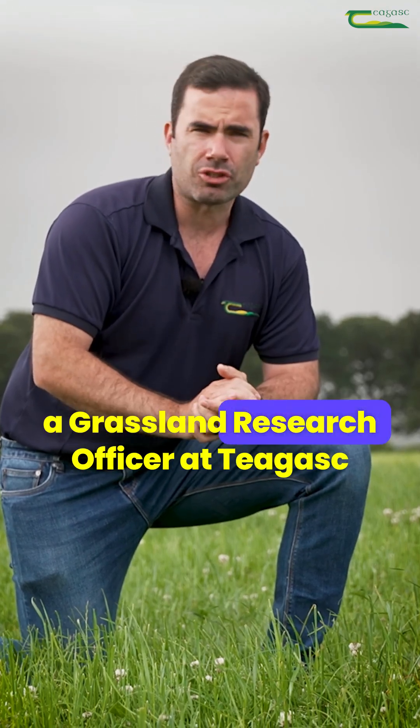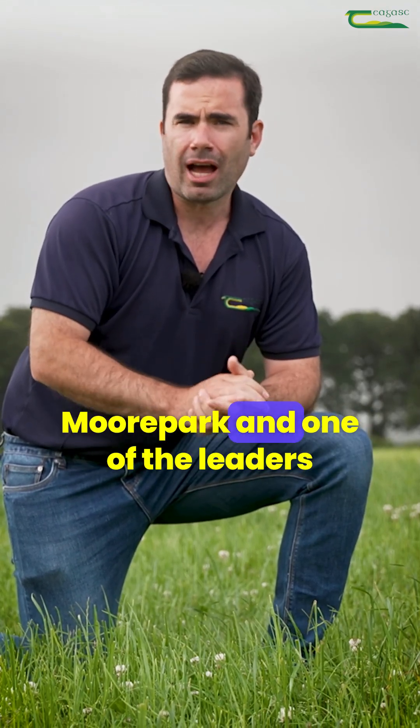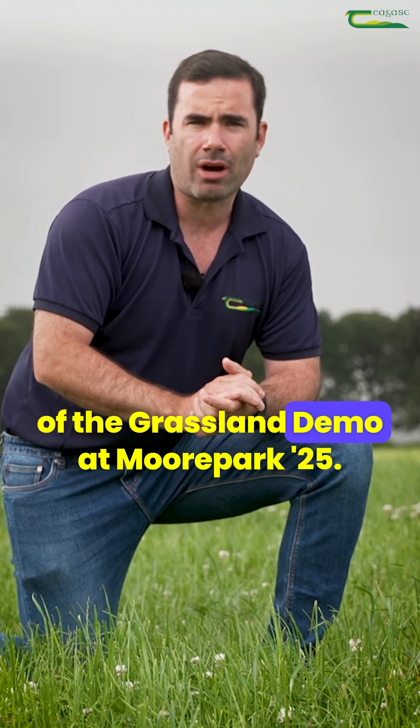My name is Michael Egan, a Grassland Research Officer at Tiagas Moorpark and one of the leaders of the Grassland Demo at Moorpark 25.